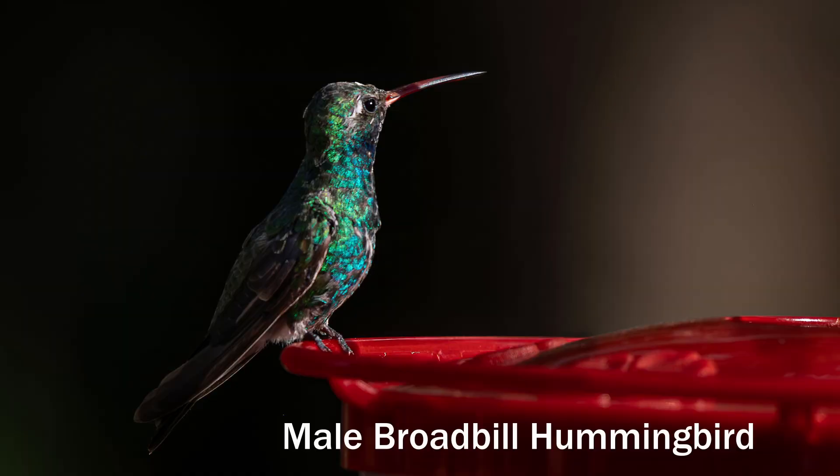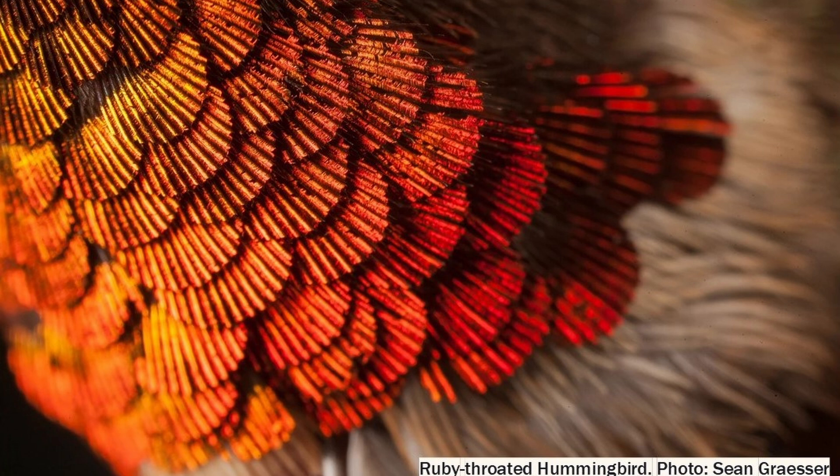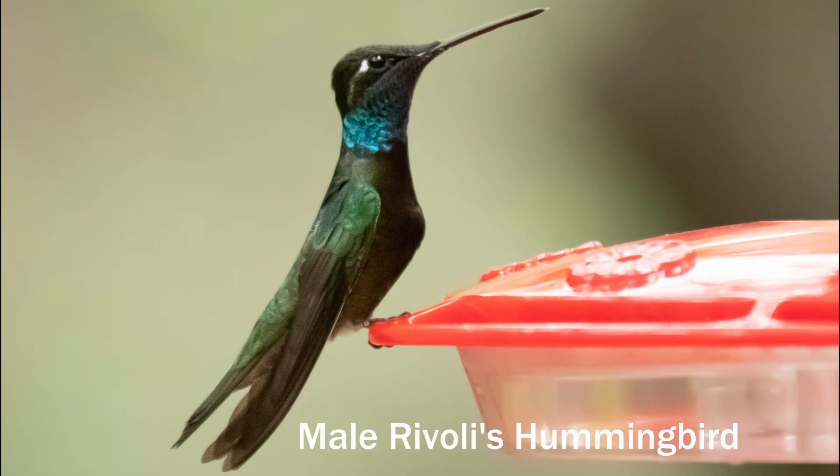The colors on hummingbirds is not pigmentation, like it is in many other birds. Instead, the color is caused by prism-like cells in the top layer of the feathers. The color we see depends on the angle of the light.